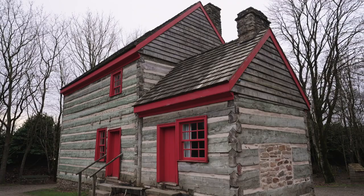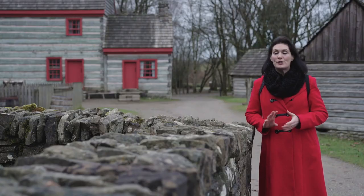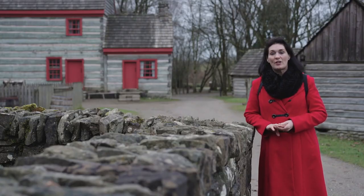This beautiful log farmhouse behind me is a replica of the Mellon family home in Pennsylvania. The Mellons made it big in America, but so too did many other families of Ulster Scots origin. In fact, a quarter of the American presidents are of Ulster Scots extraction.